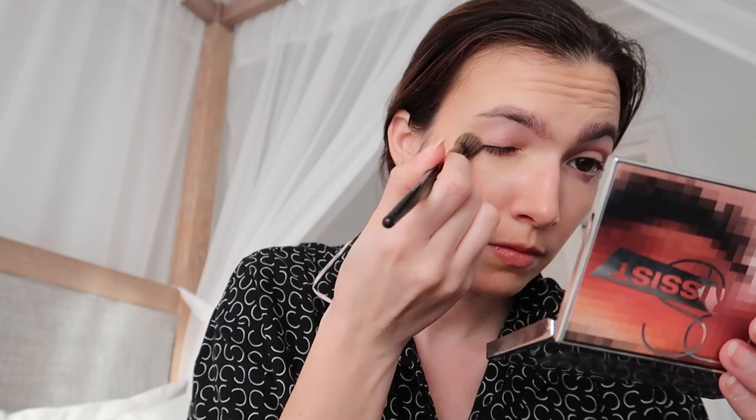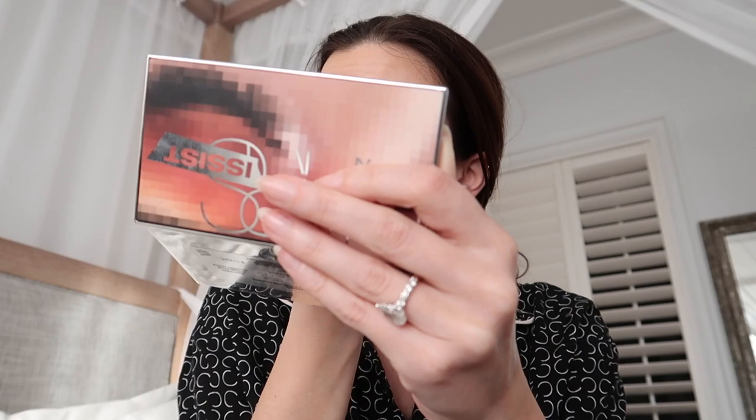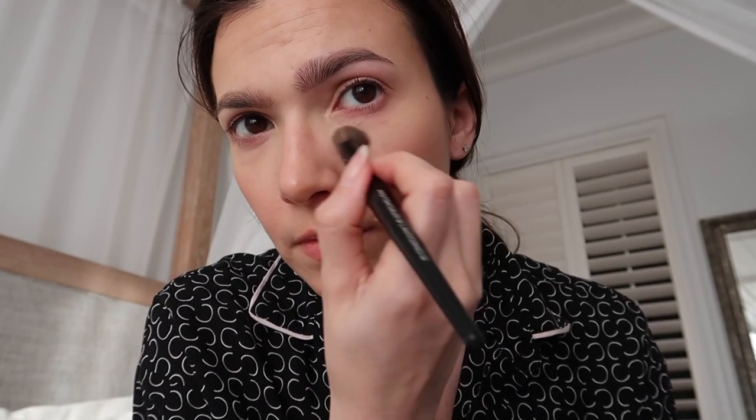I'm grabbing my Jouey two-in-one foundation-concealer and focusing it on the inner portion of my eye where my bag is darkest and on the outer corners. I'm pushing it in with my Sephora 57 brush with a really light hand — stippling and pressing, using whatever's left over on the lid as an eyeshadow primer. I wouldn't suggest this if you're a full-coverage person, but I like it for summer — it's thin, just enough coverage, and doesn't look cakey, which matters since I have very dry under-eye skin.